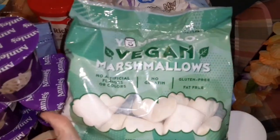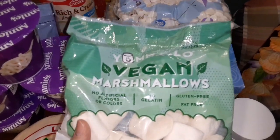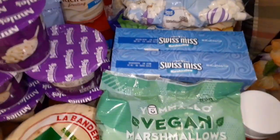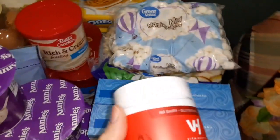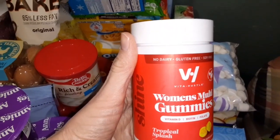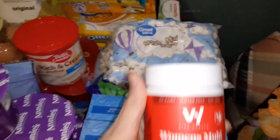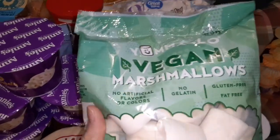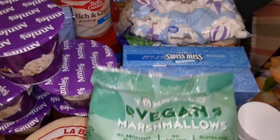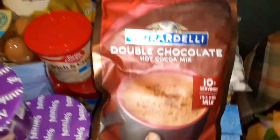They don't have any gelatin in them. I haven't tried these but I've tried the Dandies — I really like Dandies. I'm excited to try this kind though. And I found these vitamins I was gonna try out, they're pretty reasonably priced. And these marshmallows — let me show you the hot chocolate I drink, it's this kind.